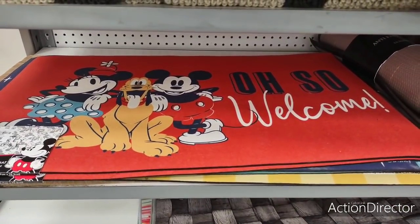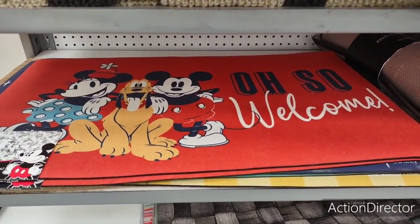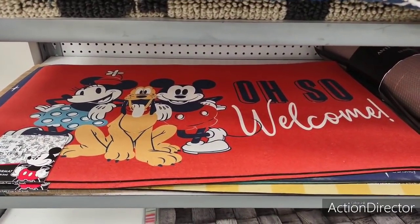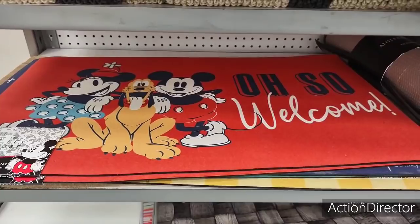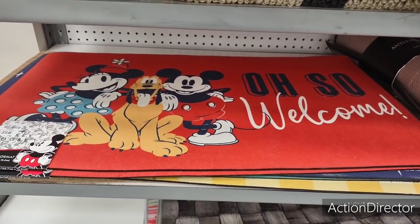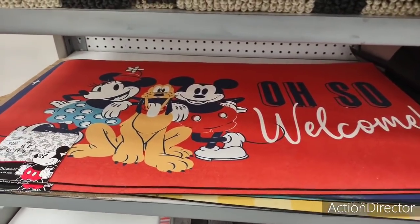Alright, my friends — I'm going to end it here. I do like to come to different places such as Tuesday Morning just to check stuff out. It's always fun to go see different stores and Tuesday Morning is definitely a different kind of store. I hope you all enjoyed shopping with me at Tuesday Morning — thank you so much, I'll see you next time!